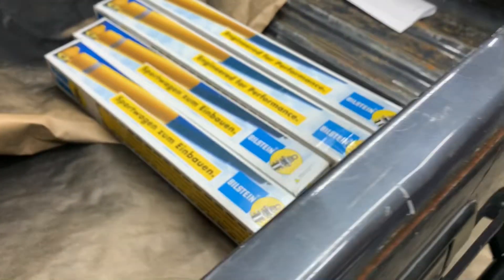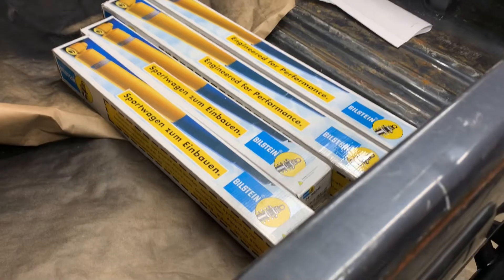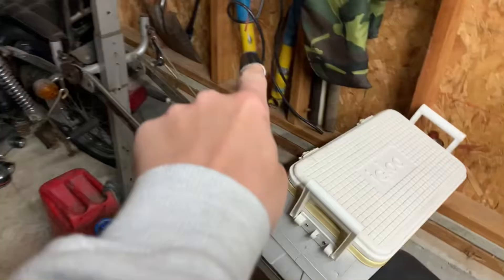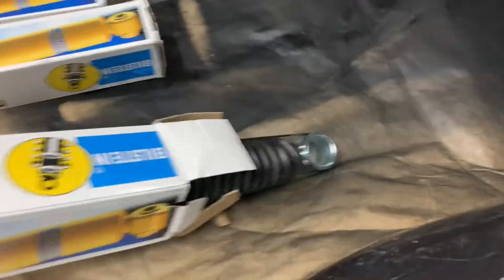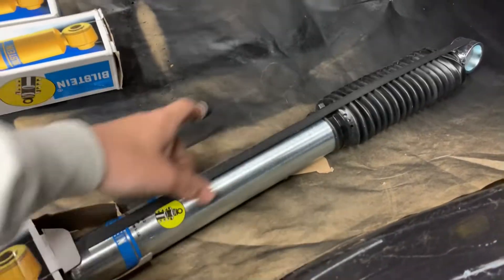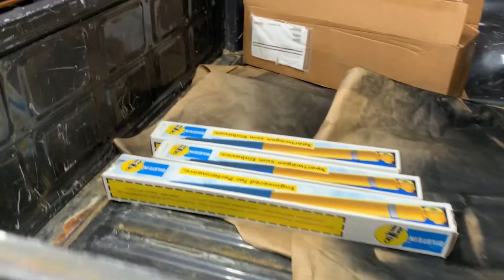Next thing I got is some Bilstein 5100s. If you have these old Toyota trucks, I'll include the proper links for you guys to get the right ones - these are the 5100 series, the silver ones. I'm pretty stoked for these because I got that winch up front with the bumper and extra weight, so it will need some good heavy-duty shocks.